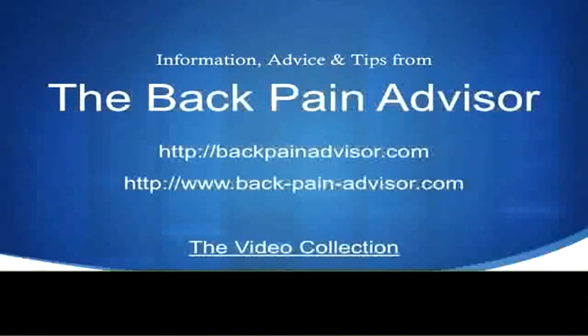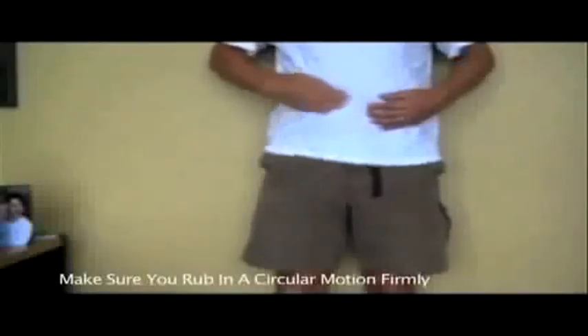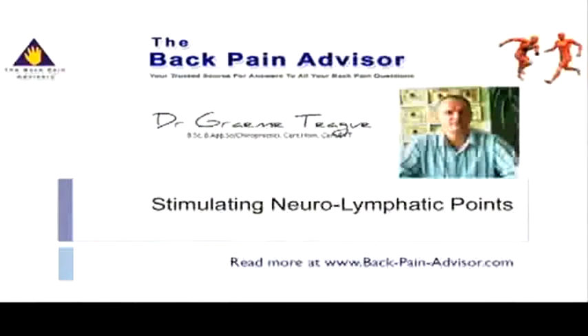Welcome again to the video collection from the Back Pain Advisor. This small video today is on neurolymphatic stimulation. These reflexes are essential to stimulate for both weakened as well as tight muscles. The demonstration is for the hip flexor muscle, and these reflexes will help to not only stimulate the nerve supply, but reduce any fluid around the muscle as well.